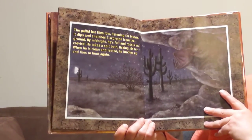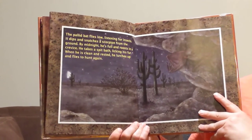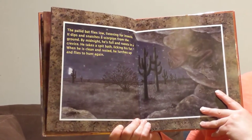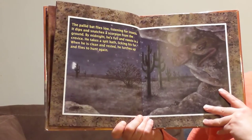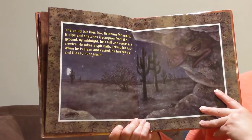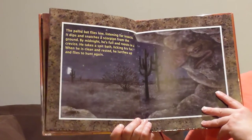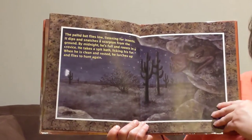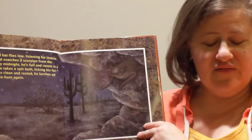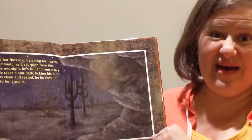The pallid bat flies low, listening for insects. It dips and snatches a scorpion from the ground. By midnight, he is full and roosts in a crevice. He takes a spit bath, licking his fur. When he's clean and rested, he lurches up and flies to hunt again. A number of animals clean themselves by licking themselves. Would you like to take a bath by licking yourself all over? That seems kind of yucky to us, but that's how a lot of animals take a bath.